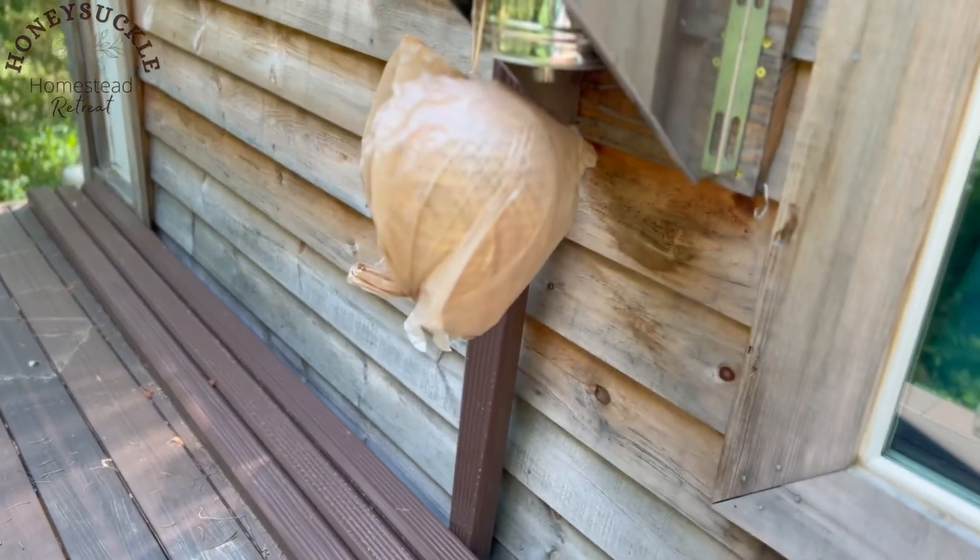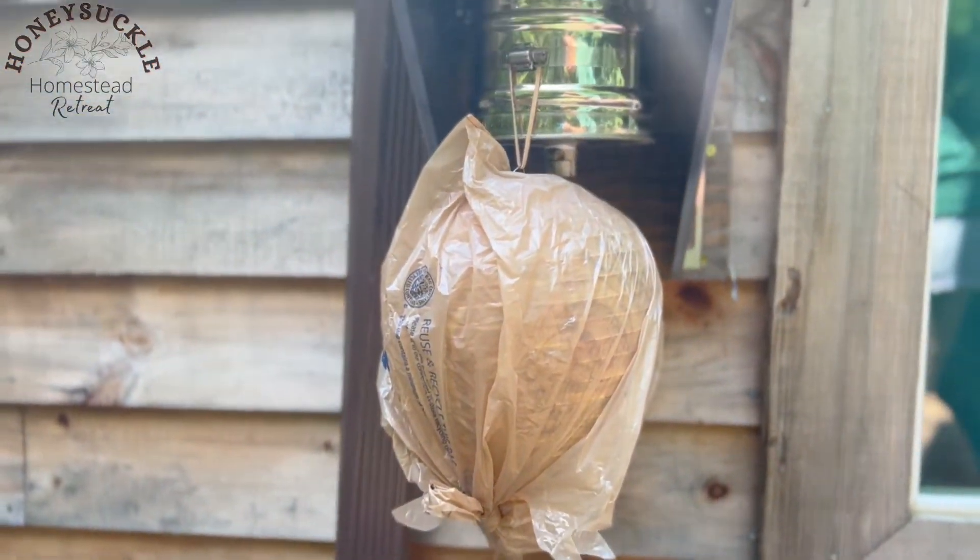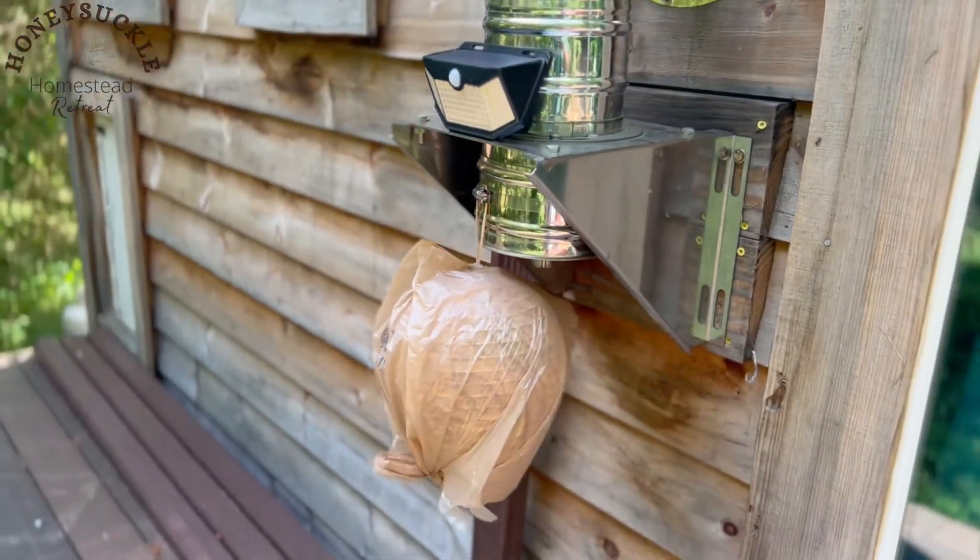I decided to buy the decoy on Amazon because it had a little metal frame. They weren't that expensive — link down in the description below if you want to get one. I put a plastic bag over it to make it more weather resistant and hung it up underneath my chimney pipe, which is where the other hornet's nest was before. I'm curious to see if any more hornets will try to build a nest in that area. Fingers crossed it does its job.